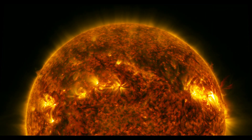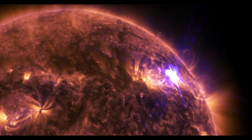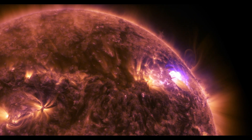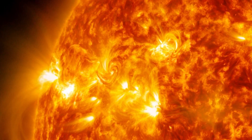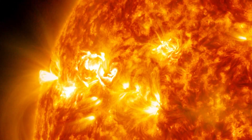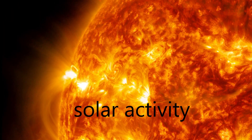Solar flares are large explosions from the surface of the sun that emit intense bursts of electromagnetic radiation. According to NASA, the sun is sort of a magnetically mixed-up place. Magnetic fields are created from electrically charged gases generating electrical currents that act as a magnetic dynamo or generator inside the sun. These magnetic fields move and twist around due to the turbulent nature of the gases that create them, and this is known as solar activity.